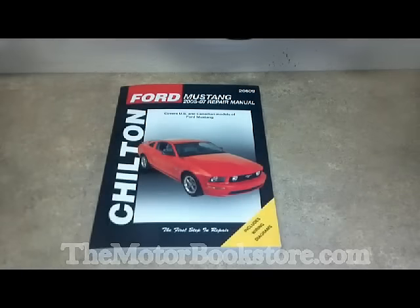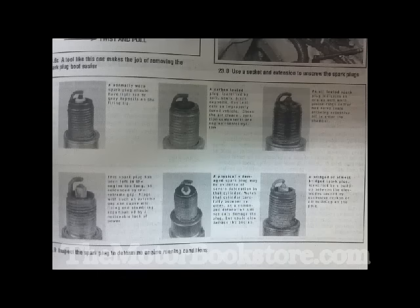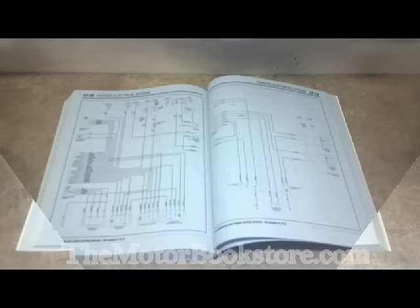Hello. Let's talk about Chilton repair manuals. Chilton was founded in 1904 and has been a favorite among do-it-yourselfers ever since. Chilton manuals are written so that you can easily understand them without having to be a professional mechanic, and they are filled with hundreds of pictures that clearly illustrate the service and repair process detailed in each manual.